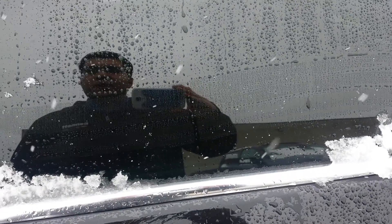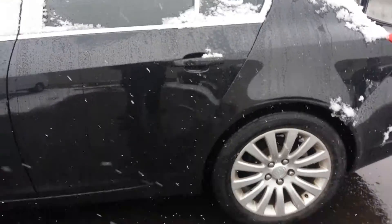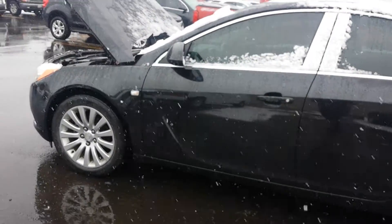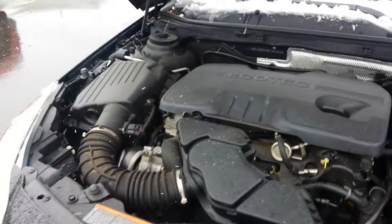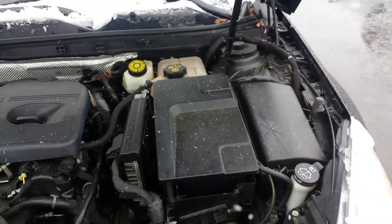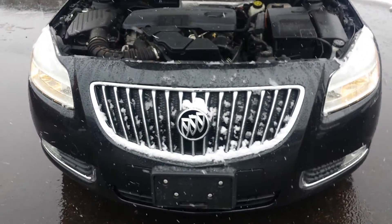Hey guys, this is your salesperson Randy Cushaba from Bennett GM, and today I want to present to you the 2011 Buick Regal. It's got a 2.4 liter four-cylinder engine which carries about 182 horsepower and 172 pounds of torque. It's also a six-speed automatic transmission and a front-wheel drive unit.